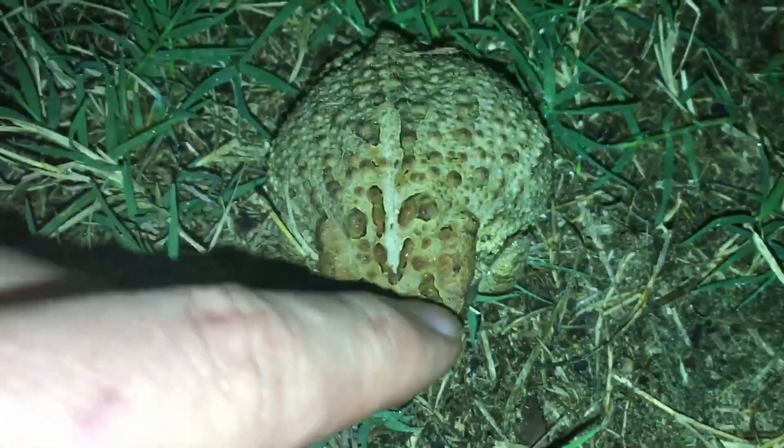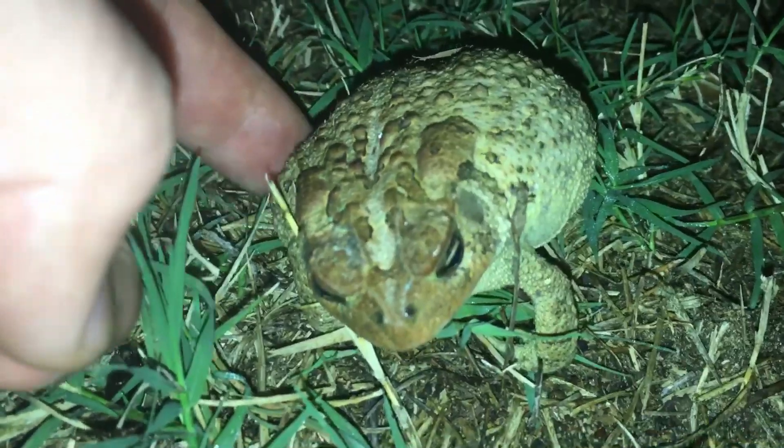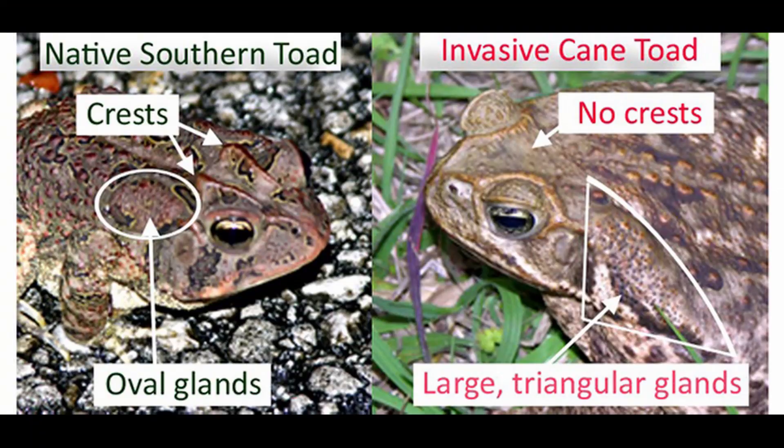The southern toad is often found in abundance throughout most of the southeast, and while it is listed as least concern according to the IUCN, the invasive cane toad is beginning to out-compete and displace the species in parts of Florida.